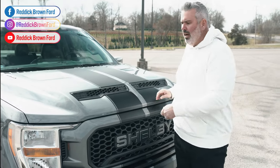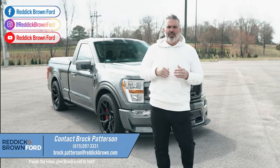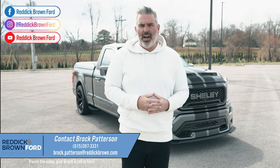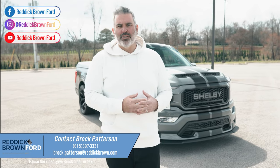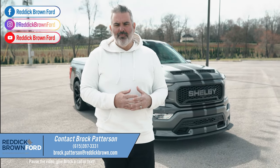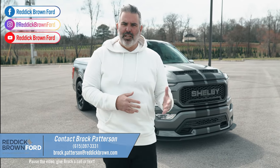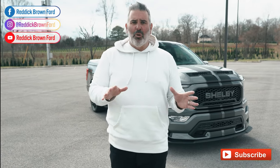For information on this truck or any of our other vehicles, contact me directly — I'm Brock Patterson, National Specialty Vehicle Manager at Reddick Brown Ford. You can call or text me at 615-397-3331 or email pattersonbrock@gmail.com. This is the 2021 Shelby Super Snake Sport with 775 horsepower in carbonized gray — leave a comment below and subscribe to our YouTube channel for more content.